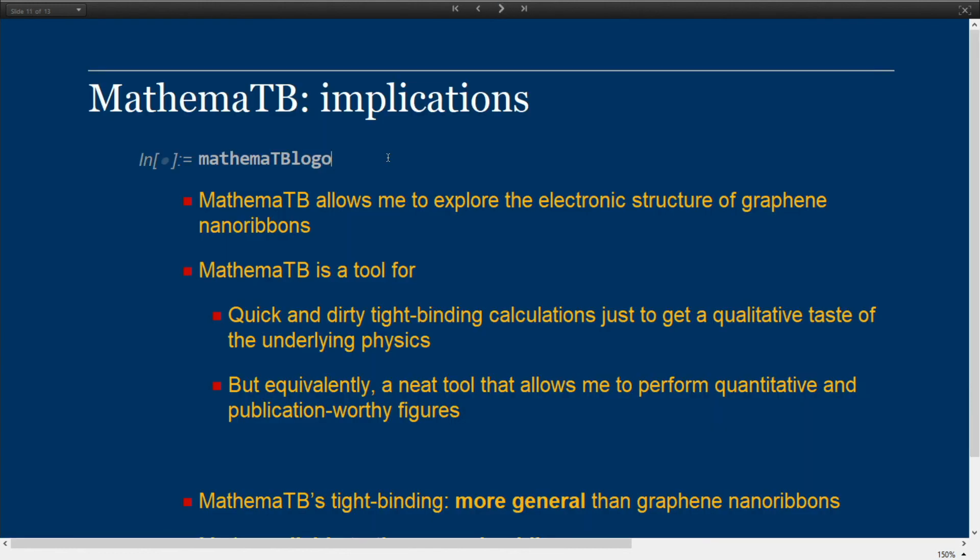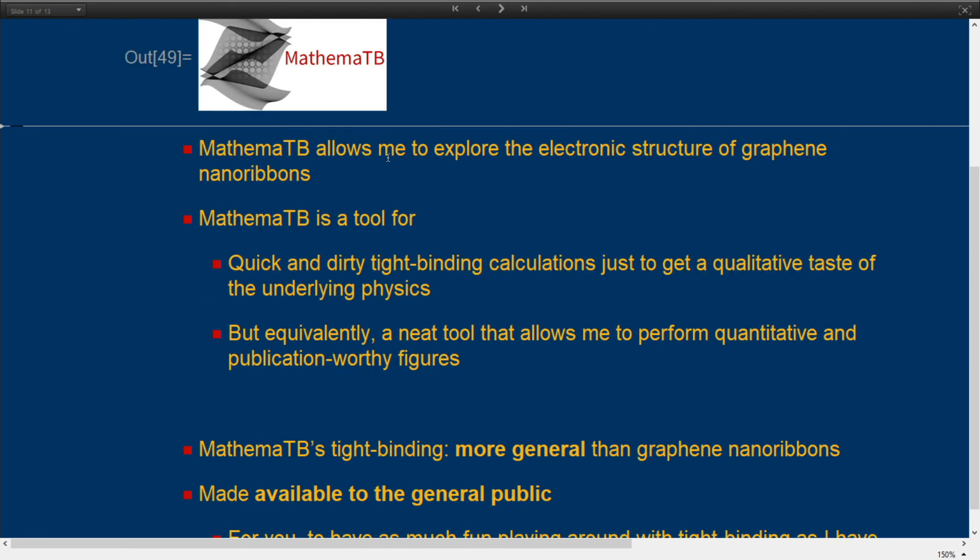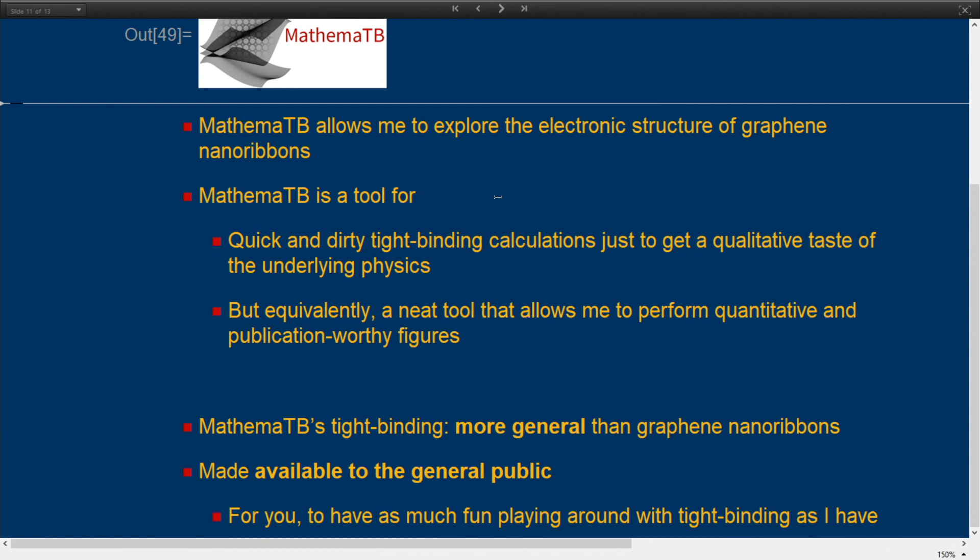In conclusion, the Mathematibi package allows me to explore the electronic structure of graphene nanoribbons — and now even more so because I completely generalized it to allow any kind of input. It's a tool for doing quite quick calculations, and I can also get publication-worthy data out of it. It's more general now and available to the general public because I published it. If you look up Mathematibi or my name, you'll surely be able to find it.